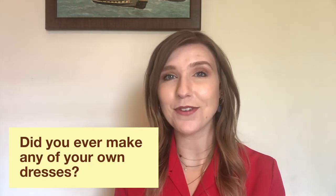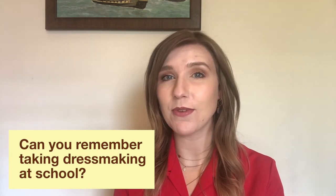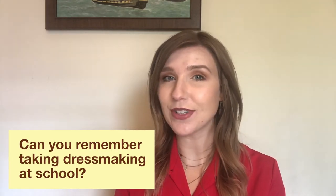Did you ever make any of your own dresses? Where did you go to buy your material, and can you remember taking dressmaking at school?